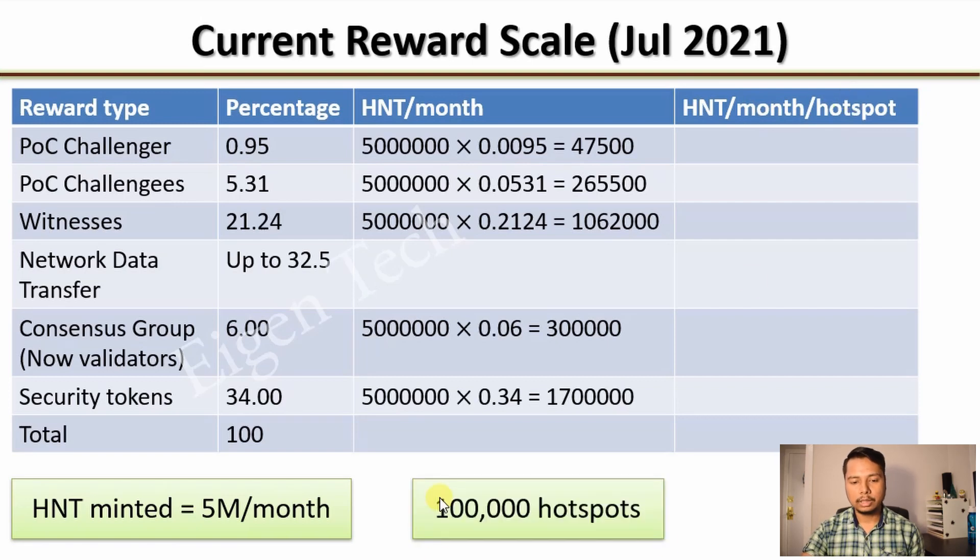We know there are about 100,000 hotspots in the whole world. So to compute the HNTs earned per Helium hotspot per month, we simply divide the totals by 100,000. The resulting HNTs earned per month per hotspot sum to 13.75 HNTs. This earning comes only from POC or Proof of Coverage challenges.